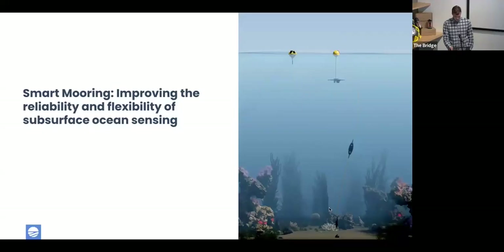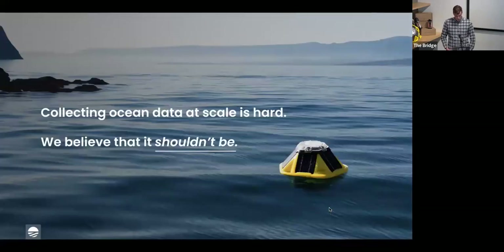I'm Duncan McTavish, business development lead for research and academic institutions and also international government institutions. I'll be moderating today's webinar, the title of which is Improving Reliability and Flexibility of Subsurface Sensing. Our panelists will discuss how SOFAR approaches this challenge from a technology development perspective and how Spotter and Smart Mooring have enabled new approaches to maritime sensing. First, we're going to hear from Evan Shapiro, co-founder and CTO of SOFAR Ocean.